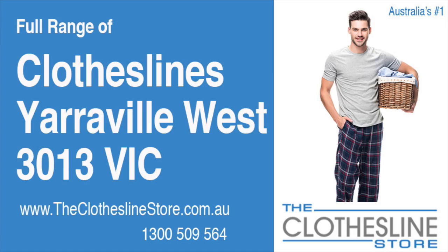Hello and welcome to the Clothesline Store. If you live in Yarraville West, Victoria, postcode 3013 and are looking for a new clothesline with an installation and removal service option, we have a solution for you.